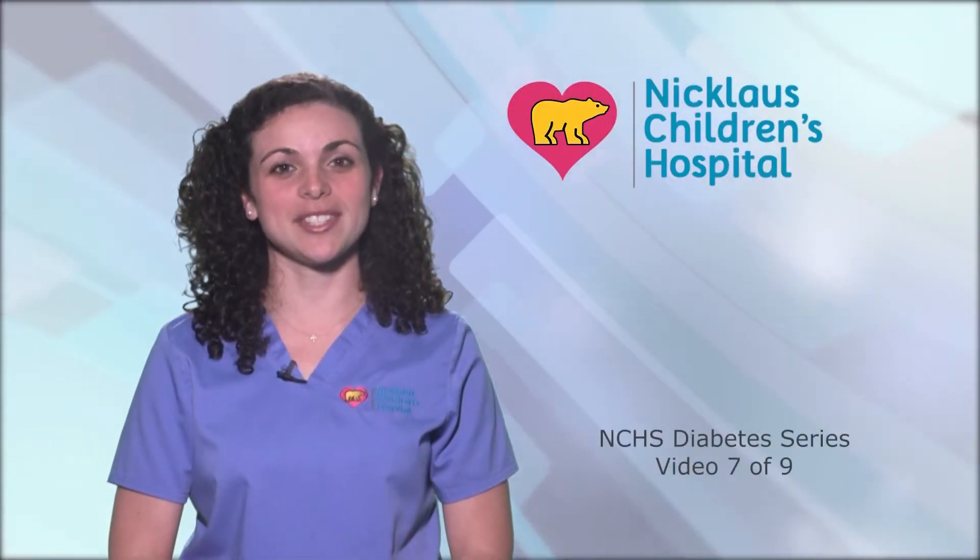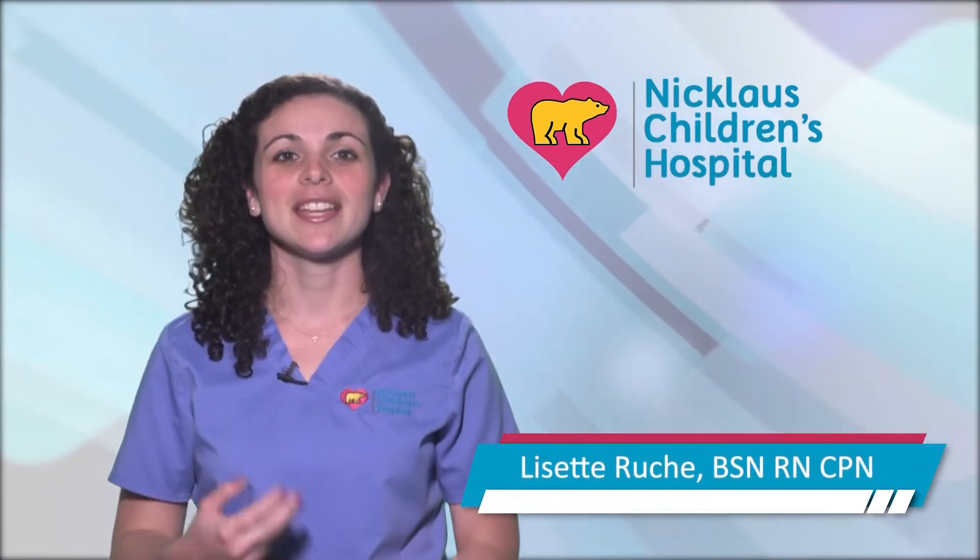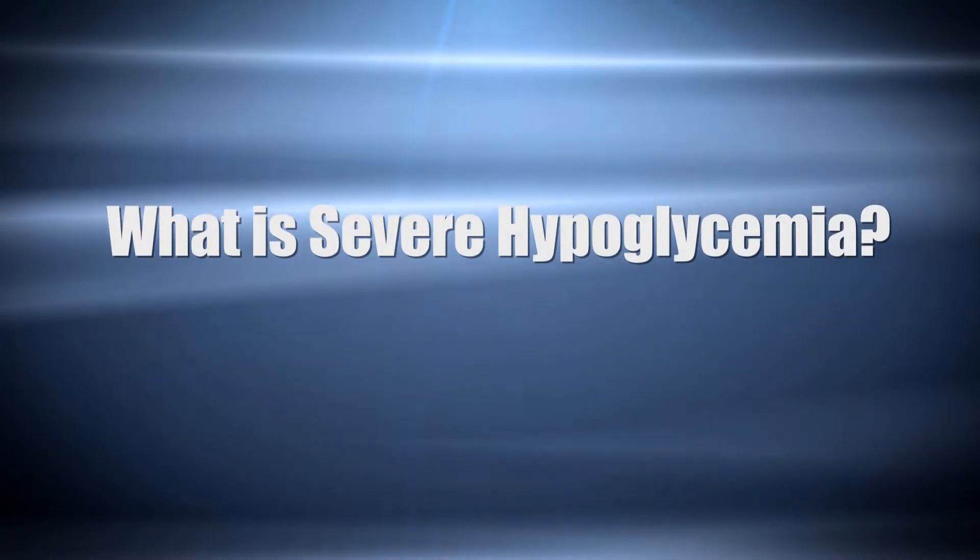Welcome to our video series, Taking Control of Your Child's Diabetes. My name is Lisette. This video will review what to do during a diabetic emergency. There are two diabetic emergencies: severe hypoglycemia and diabetic ketoacidosis.